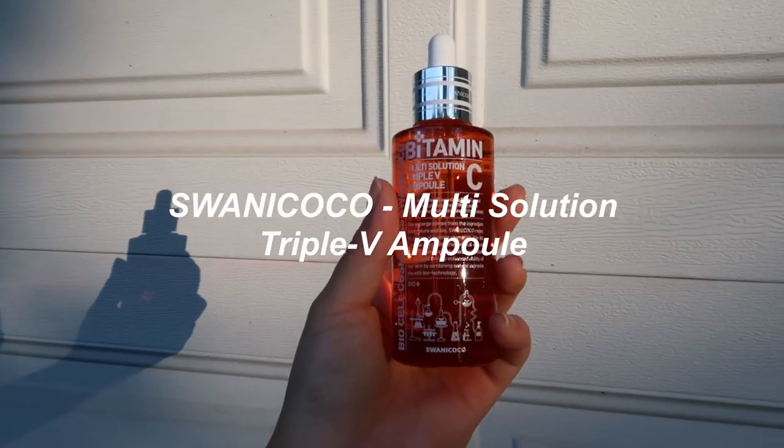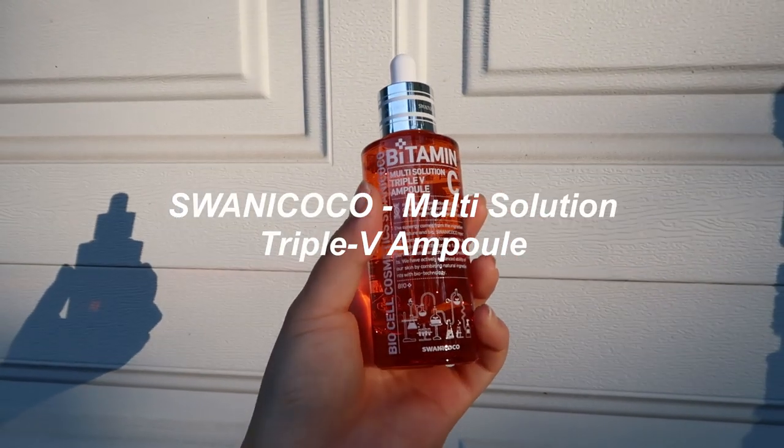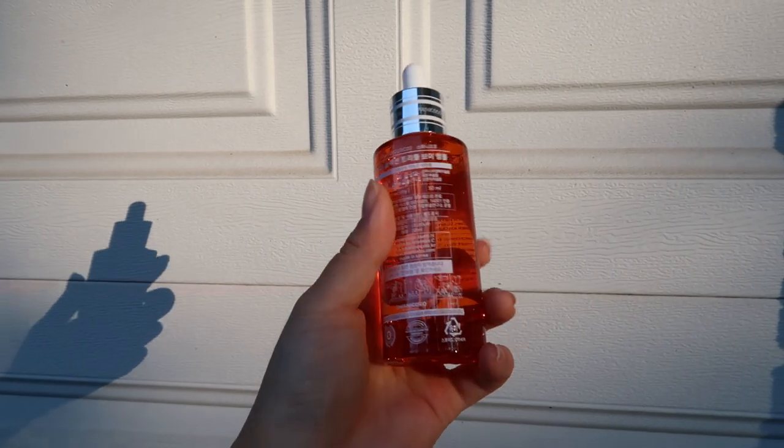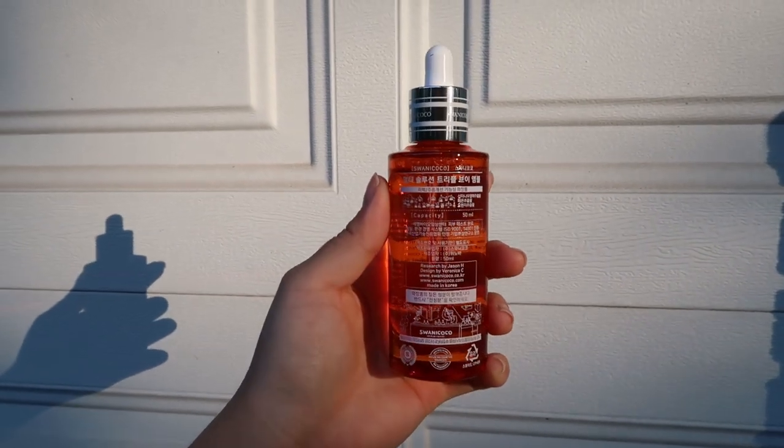Then we have the Suanico Multi Solution Triple V Ampoule. This has orange and lemon extracts and it actually helps protect your skin from daily pollutants, leaving your skin very bright and glowy. I use ampoules like this in my daily nighttime skin routine.